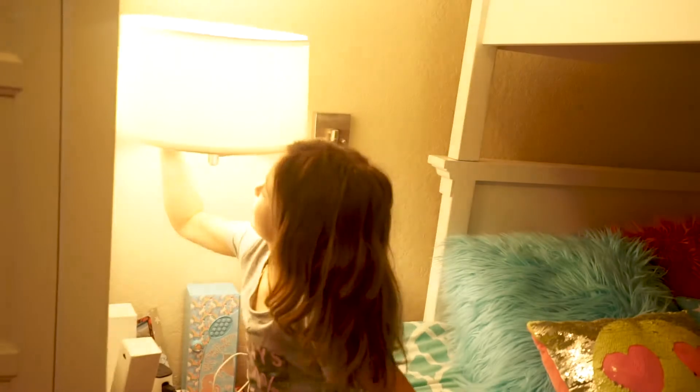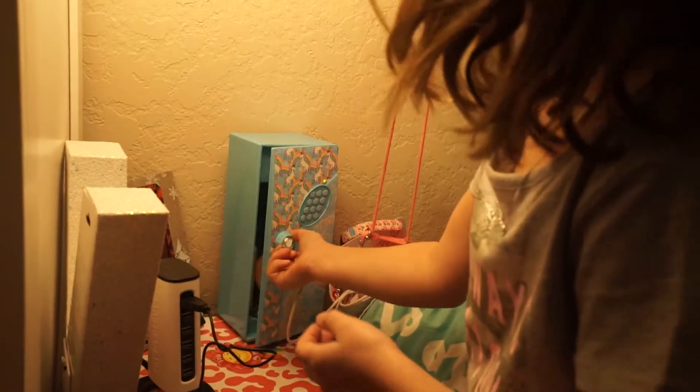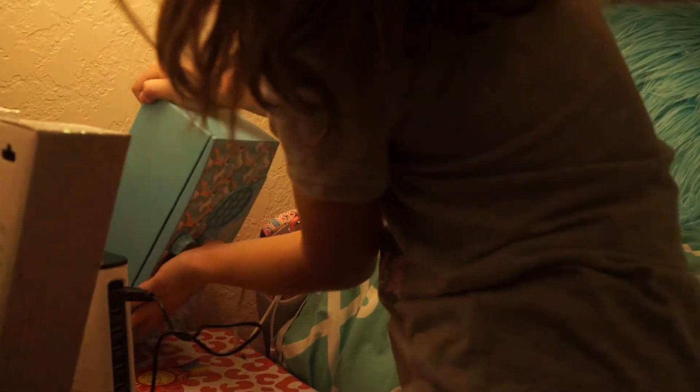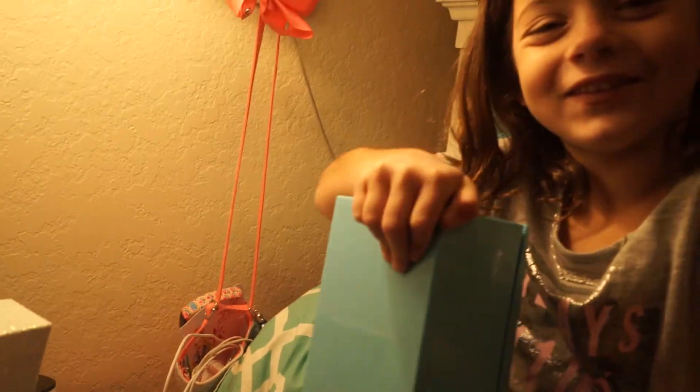My favorite thing about my room is this. Guess where this was from. Got some squishies, got lotion in there. It's kind of annoying because this thing doesn't close all the time.